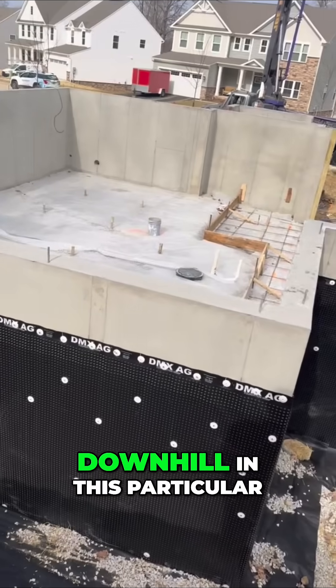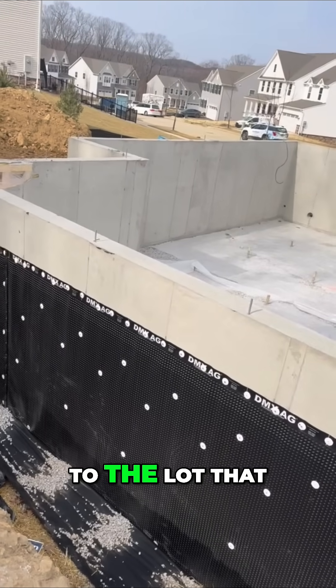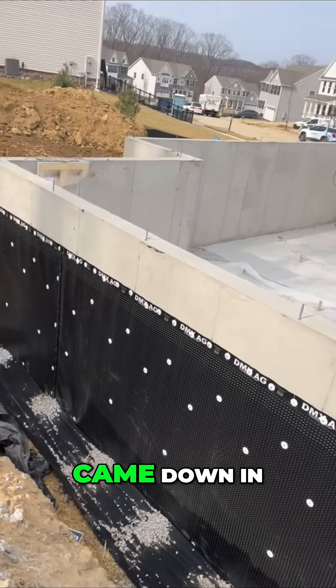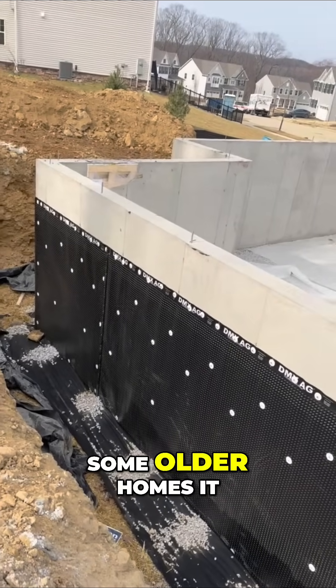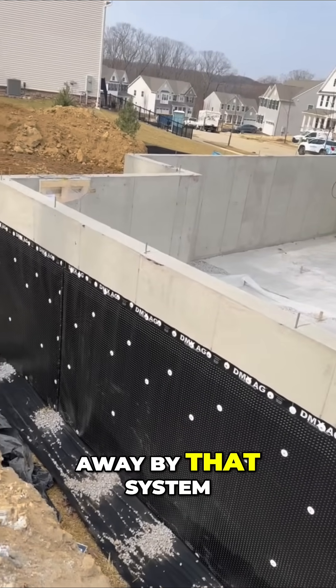When it goes downhill in this particular complex, it's going to a dry well, so it's being returned back to the lot that the rainwater actually came down in. In some older homes, it goes out to the storm drain in the street and is taken away by that system.